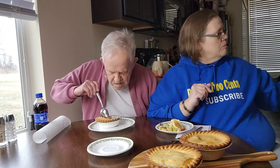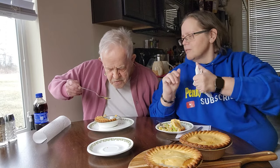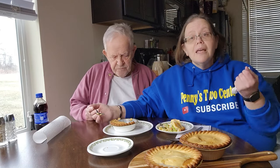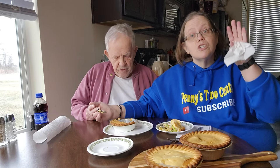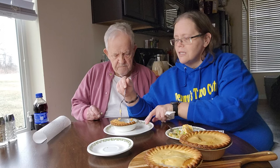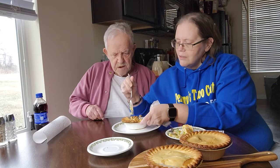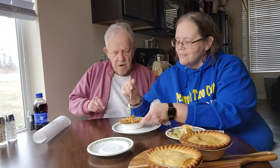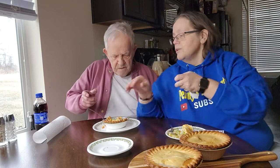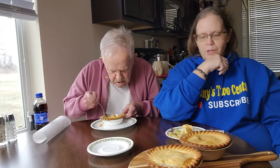If you're new to the channel, dad has macular degeneration — it's a progressive vision loss. He can see light and dark but can't make out detail. His field of vision is a really foggy or smoky curtain. He's blind, so this is a true blind taste test for him. I'll chop it up a little bit since it's kind of gooey — it's going to be like eating cheese sauce.